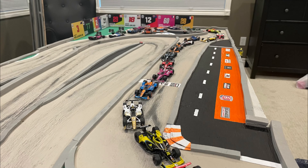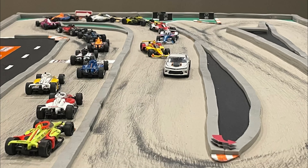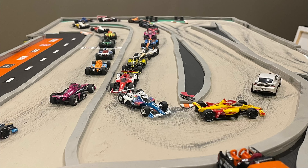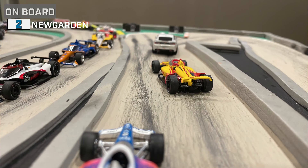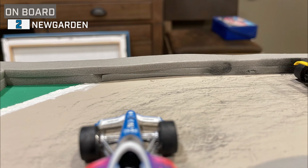We will see 23 cars from 9 different teams take the grid for today's Grand Prix of Alabama. Today's race will be 11 laps, and the pits will be open on laps 7 and 8, so we are in for some thrilling action. Strategy will be at play as we head to driver introductions.